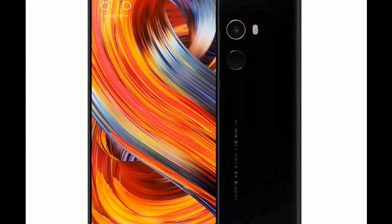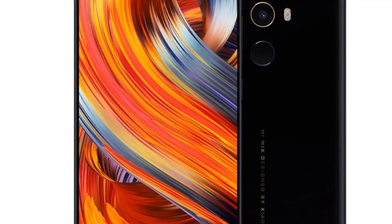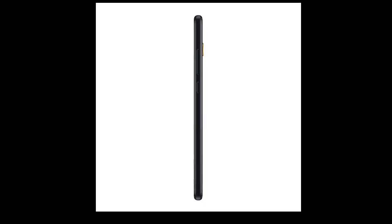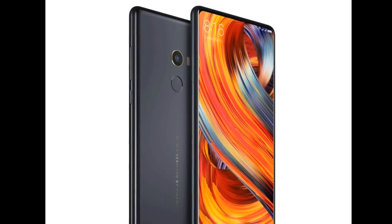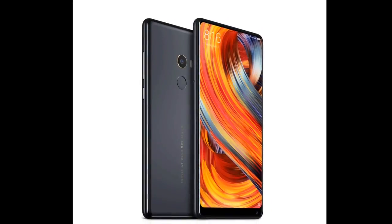Welcome to my channel, Indian Technology. Today I am going to tell you about the Mi Mix 2. The iPhone is in India. This phone is very big, and it costs 36,000. Please subscribe — I forgot to tell you. So now let's talk about this phone.